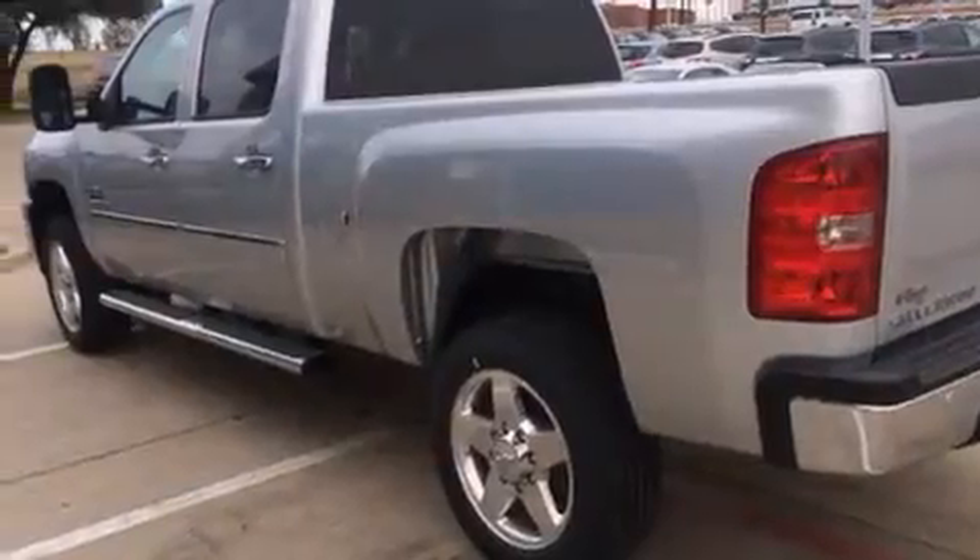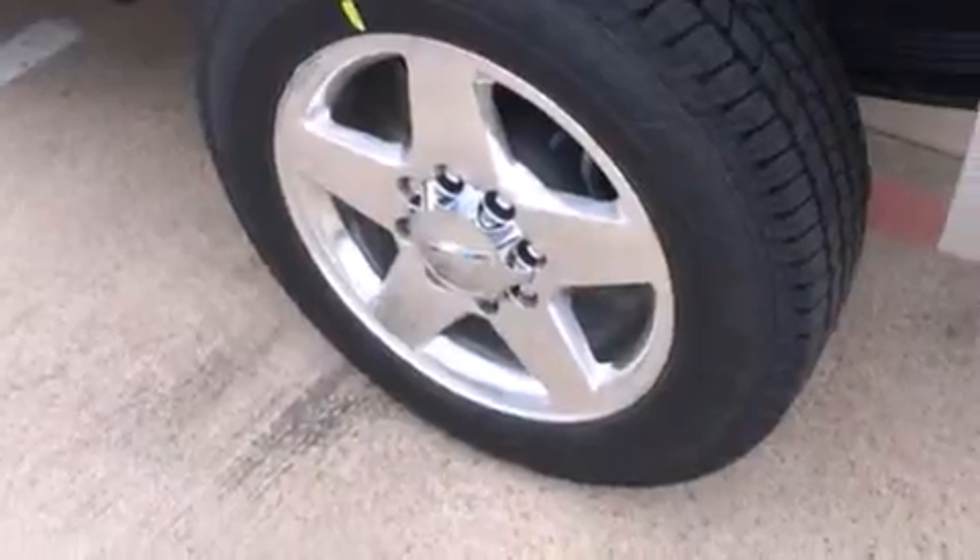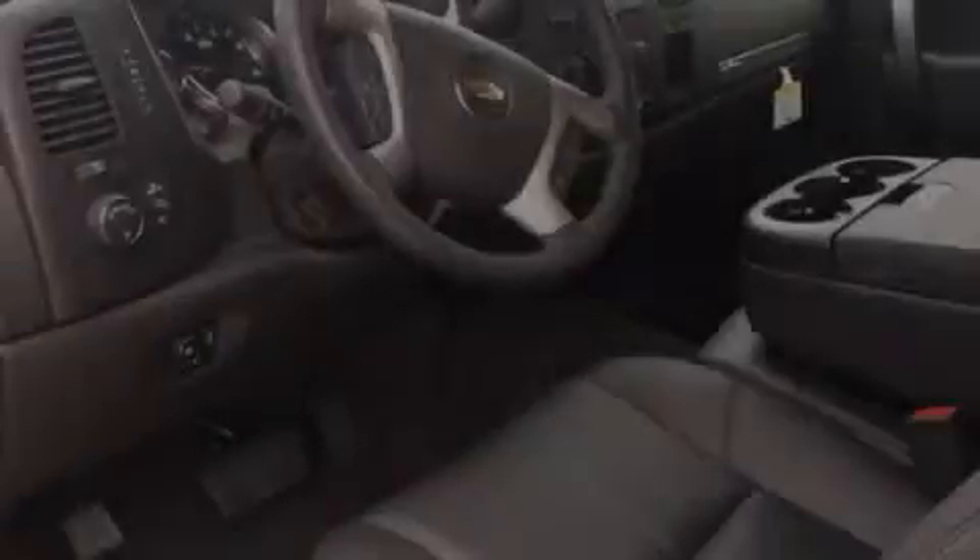The following features are also included: air conditioning with automatic climate control, cruise control, an unattended headlight warning chime, tinted glass, an anti-lock braking system, dual cargo area lights and an auxiliary power outlet.